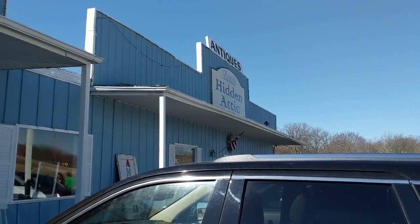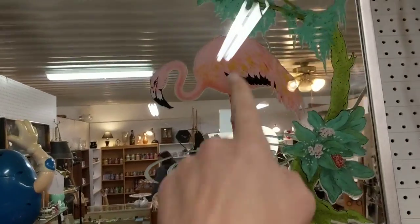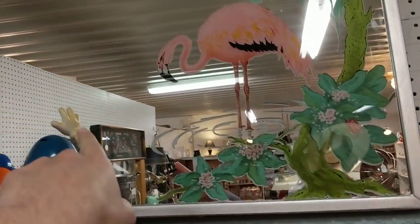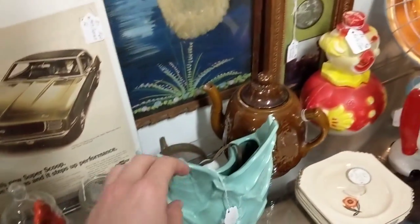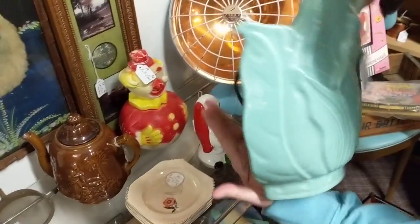Here it is — basically my exact mirror, and they are charging $120 for it. Oh, there's a nice TV lamp — $30. It's kind of basic. That's not a great deal.